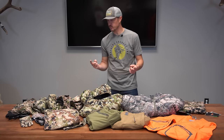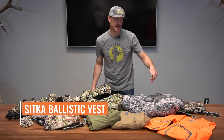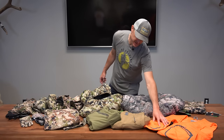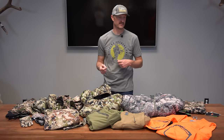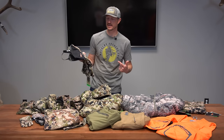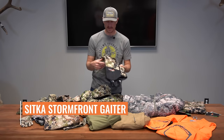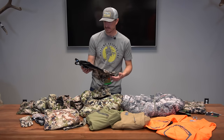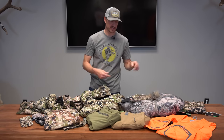A couple of accessories worth touching on. The Sitka ballistic vest, which I really like — it has built-in padding in the shoulder and a couple of pockets with a magnetic closure clasp that's easy to get on and off. Another must-have for mid to late season hunting is the Sitka Stormfront Gator — a really nice Gore-Tex, waterproof, completely watertight gator. If you need to keep your boots and socks dry, this is a great option.